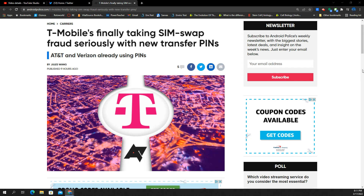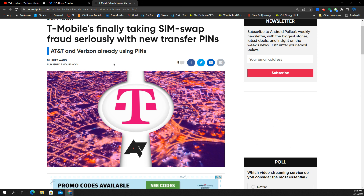T-Mobile finally taking SIM swap fraud seriously with new transfer PINs. This particular story is from Jules Wang at androidpolice.com.